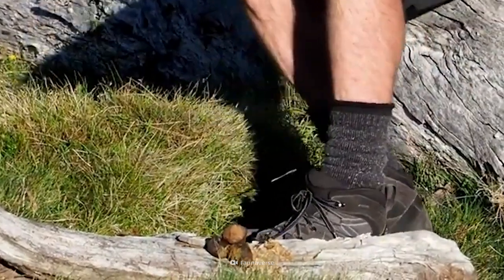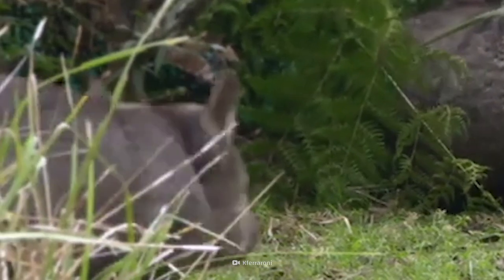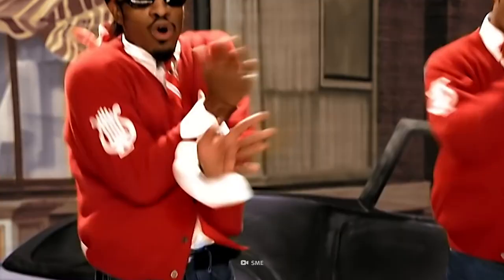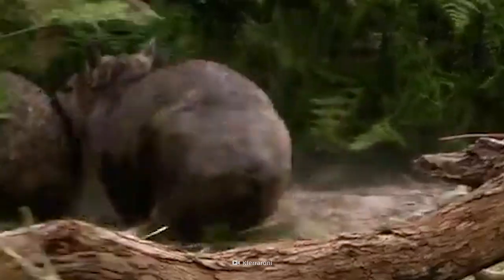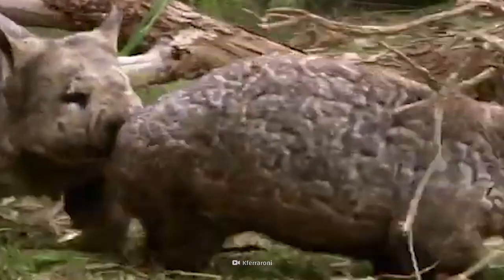And maybe play Jenga with it later. The higher the stack, the better. Female wombats use hormones in their poop to attract mates. Even more weirdly, male wombats bite the females' behinds to tell them they're ready to mate.